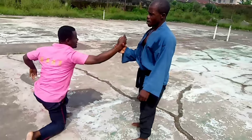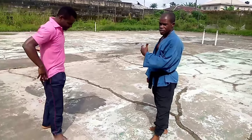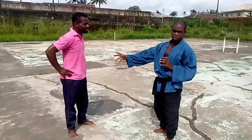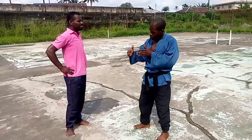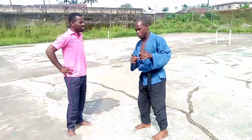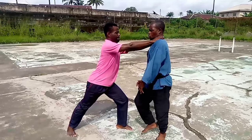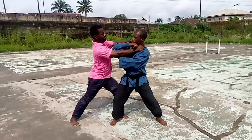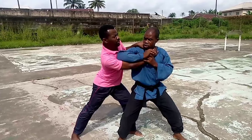That looks simple but equally hard. It goes with a sequence. Let me show the sequence - it was just one swift action but there are sequences that led to the final action. This is how it goes: he locks up, turn in with force, and that turning goes with the elbow strike within the shoulder region.